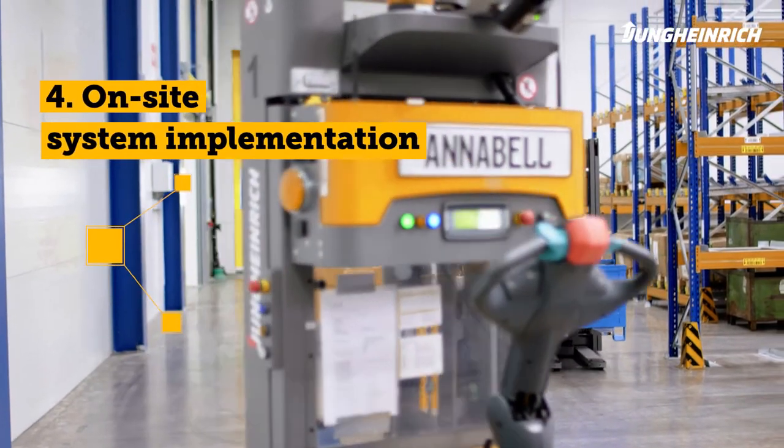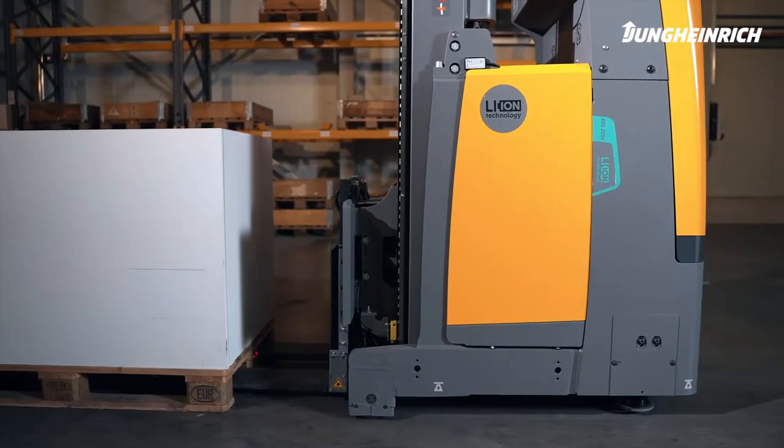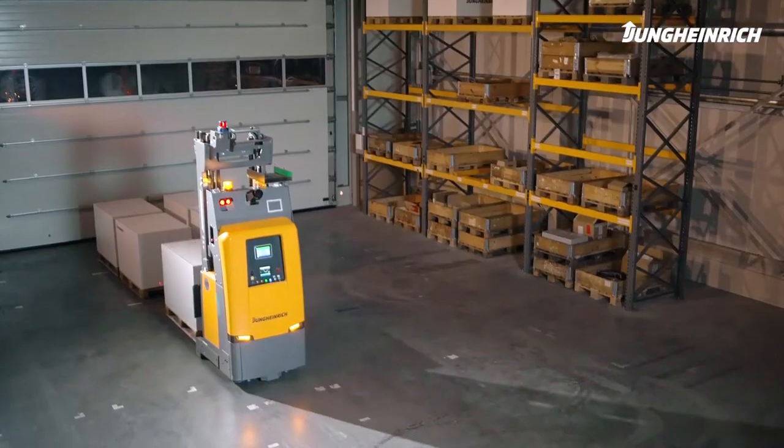Phase 4 – On-site System Implementation: First, the vehicles are tested on-site, then personally integrated into the system by our team. Fine-tuning ensures smooth processes.